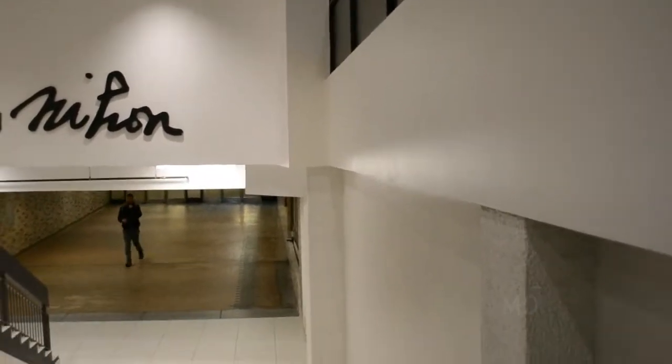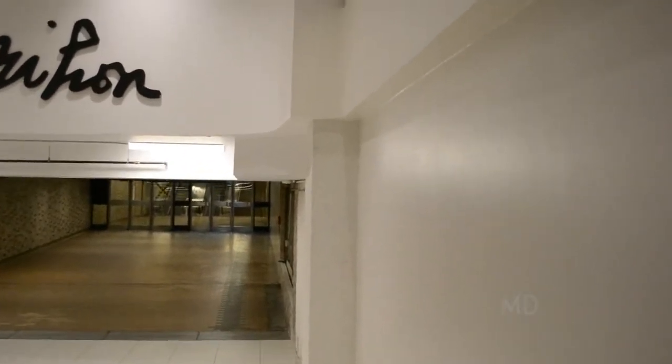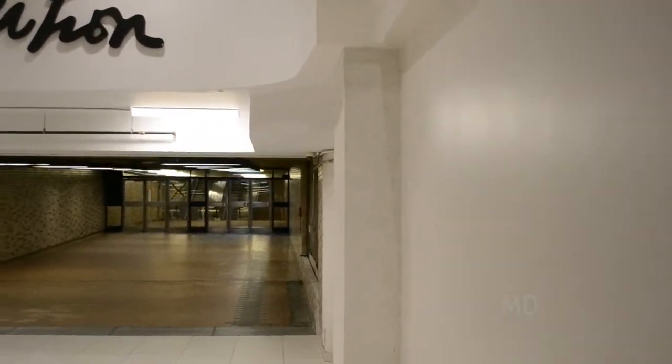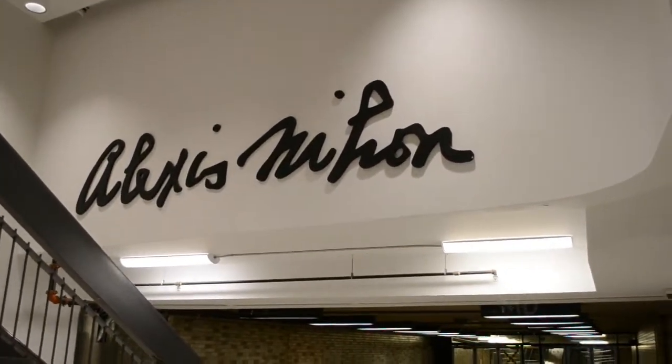These opened here in 1967, just when the metro opened, and this portion has not been renovated or restored, unlike the mall up ahead, Alexis Neon.